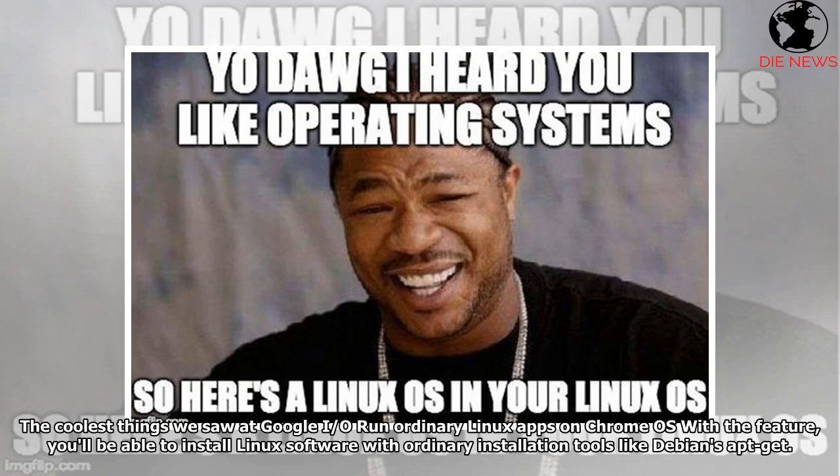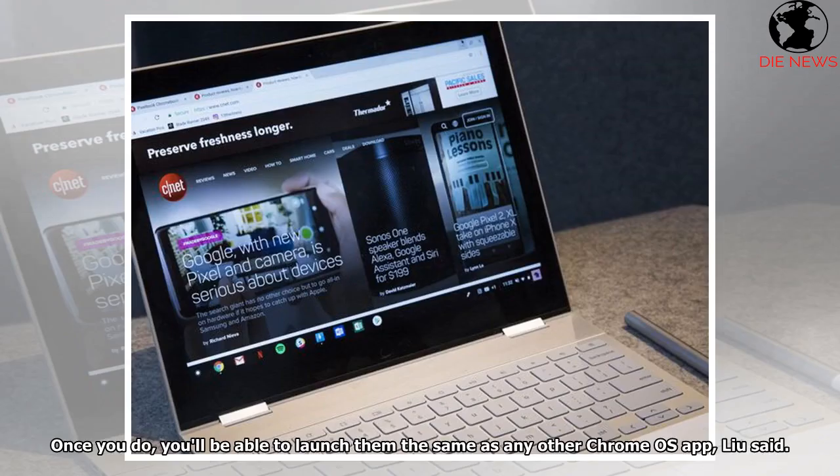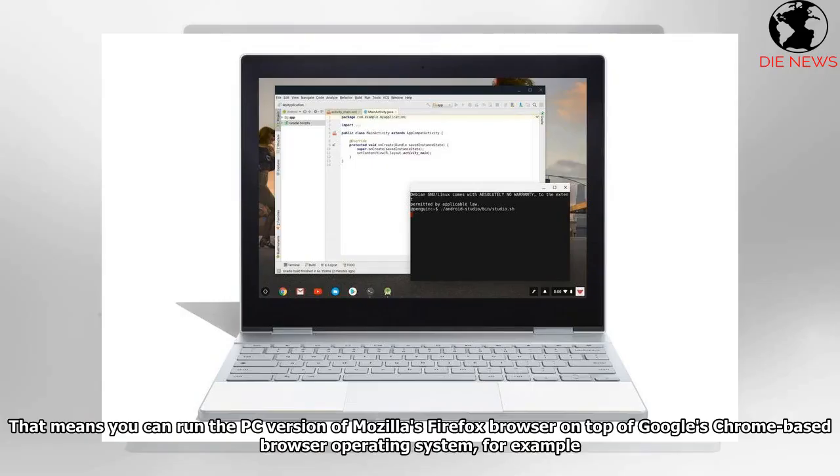With the Linux feature, you'll be able to run ordinary Linux apps on Chrome OS and install Linux software with ordinary installation tools like Debian's apt-get. Once you do, you'll be able to launch them the same as any other Chrome OS app, Lu said — meaning you can run the PC version of Mozilla's Firefox browser on top of Google's Chrome-based operating system, for example.